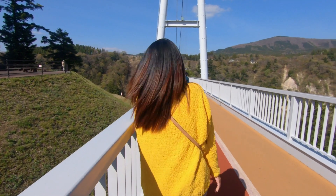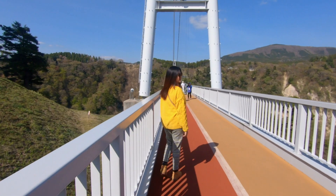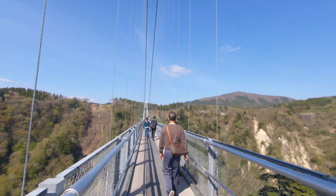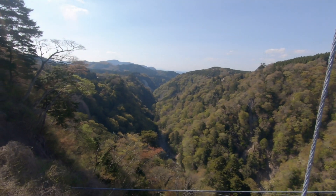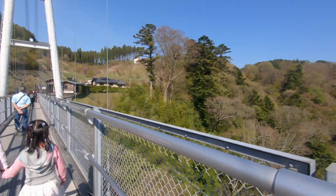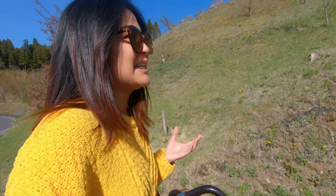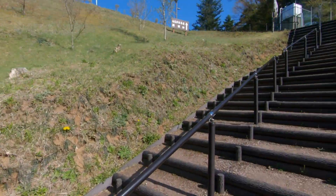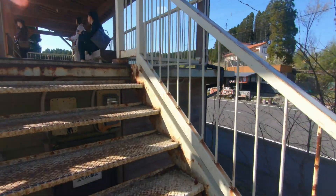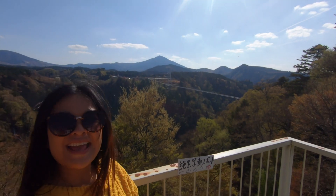At the end of the suspension bridge there's supposedly a viewpoint that I have to climb all these steps to get to. Yay!